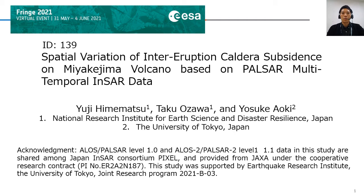In this video, I'm going to talk about the results of multi-temporal InSAR analysis for monitoring the spatial-temporal variation of the caldera deformation of Miyakejima Volcano, Japan. I'm Yuji Himematsu from the National Research Institute for Earth Science and Disaster Resilience, Japan.